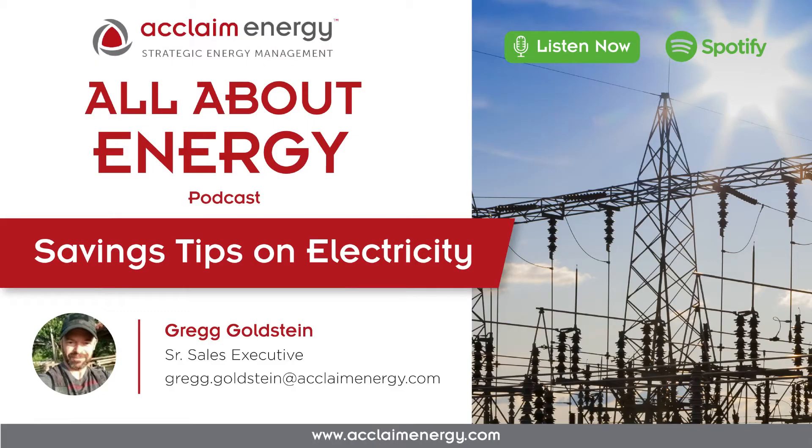Hello, welcome to the All About Energy podcast produced by Acclaim Energy. My name is Greg Goldstein and I'm a senior account executive. Today I'm going to be providing you with an update on savings tips on electricity. Our topics are utility offerings, how to find them, and the impact of law on energy efficiency. I won't dive too deep into each topic, but just touch the surface so you can get an idea of each point. Let's start with utility offerings.